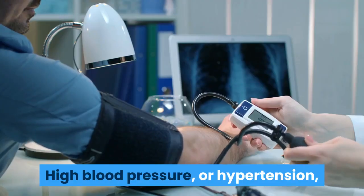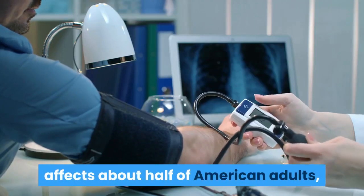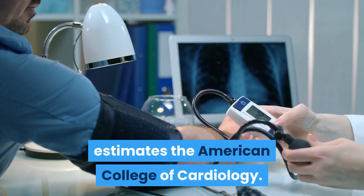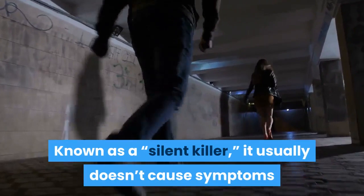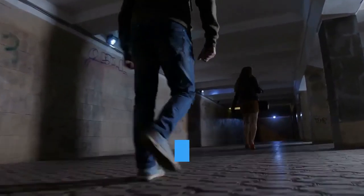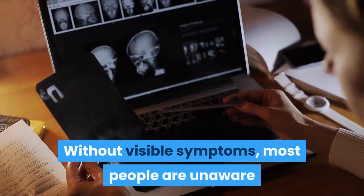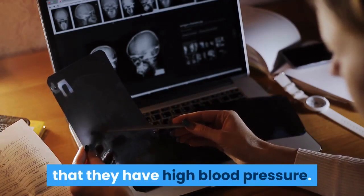High blood pressure, or hypertension, affects about half of American adults, estimates the American College of Cardiology. Known as a silent killer, it usually doesn't cause symptoms until there's significant damage done to the heart. Without visible symptoms, most people are unaware that they have high blood pressure.